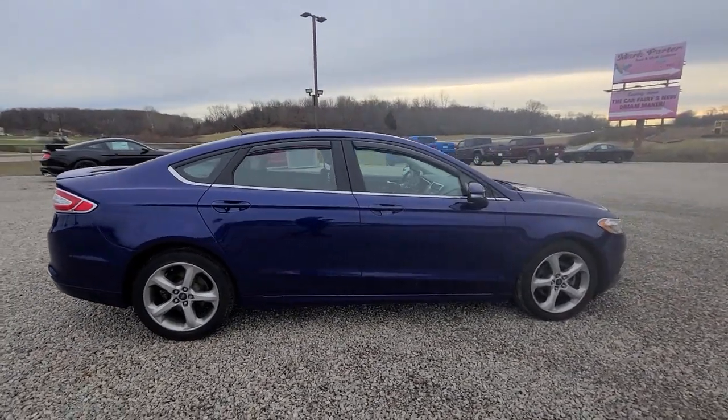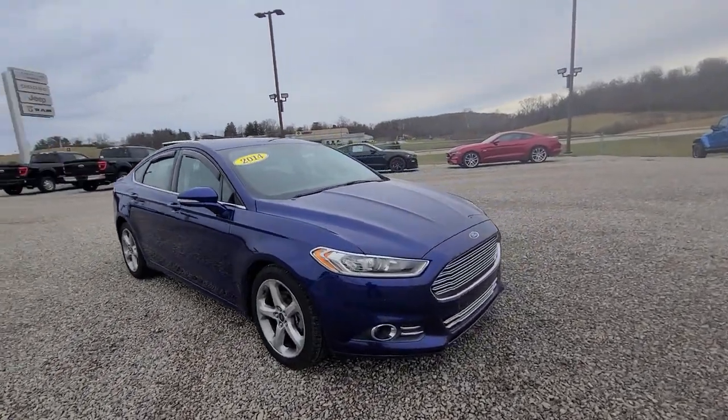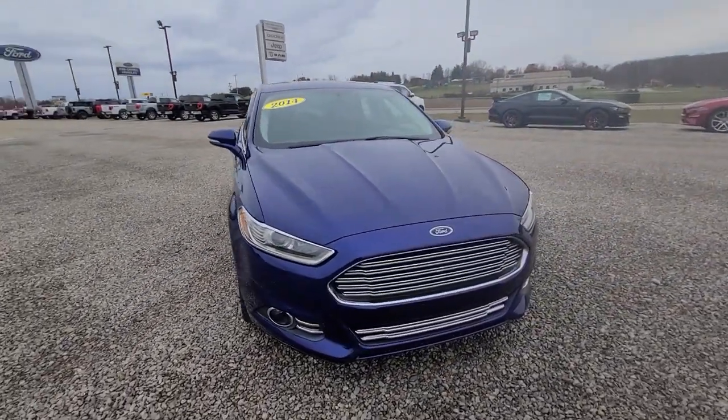These are just some of the great options this vehicle comes with: fog lamps, electronic stability control, aluminum wheels, trip computer.